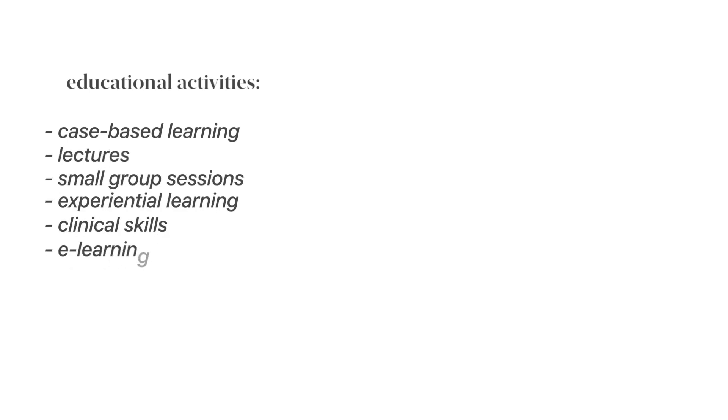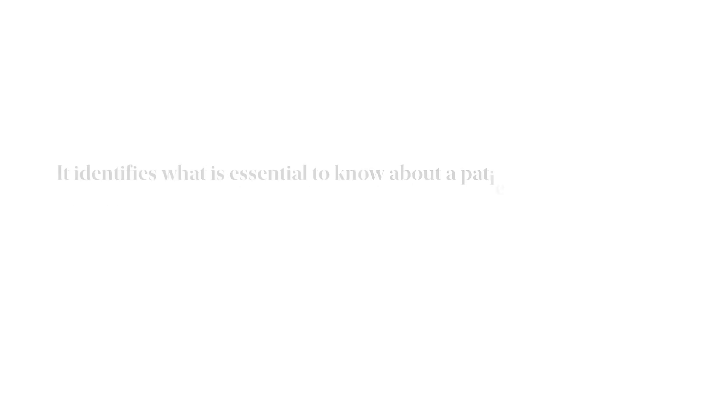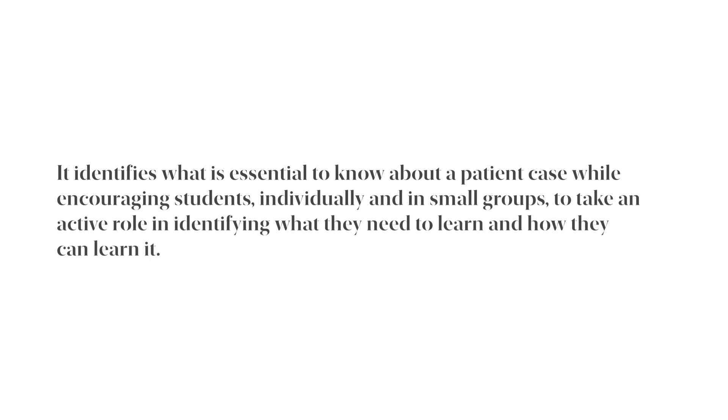Across all four years, teaching includes case-based learning, lectures, small group sessions, experiential learning, clinical skills and e-learning. Case-based learning, or CBL, is a learner-centred method that Warwick calls 'directed discovery.' It identifies what's essential to know about a patient case, encouraging students individually and in small groups to take an active role in identifying what they need to learn and how they can learn it.